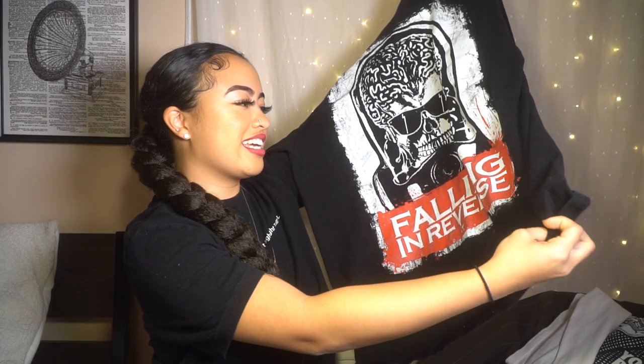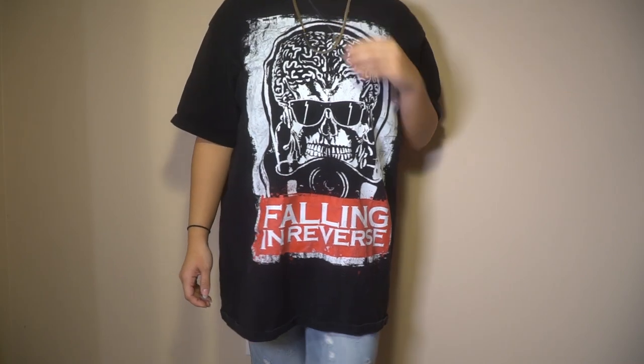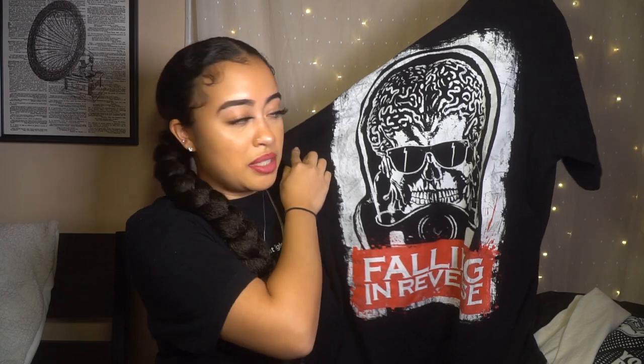The second graphic tee I got is this black one. If you're watching this and this is your band — I'm sorry, I never heard of ya. Falling in Reverse — some type of rock band. Anyway, this looks like a stormtrooper to me. Fun stuff.